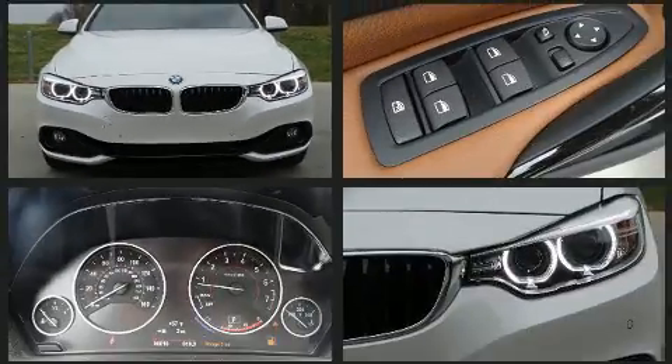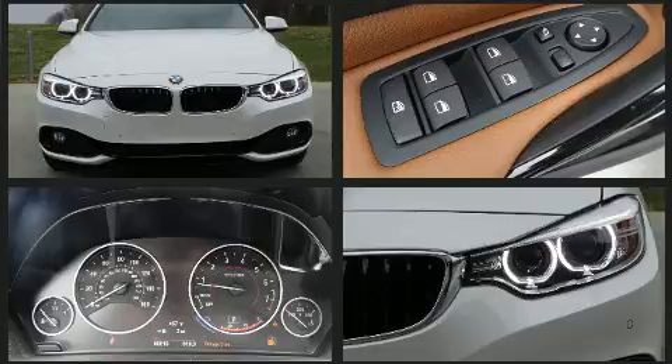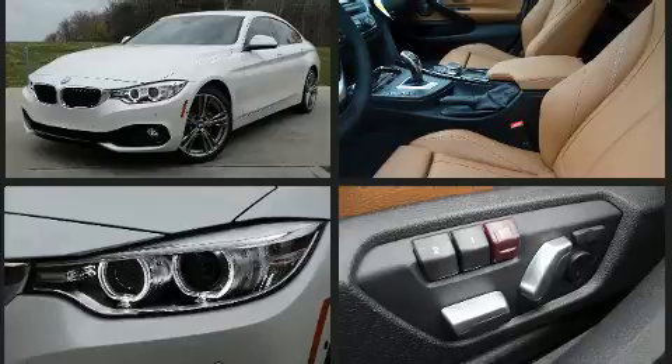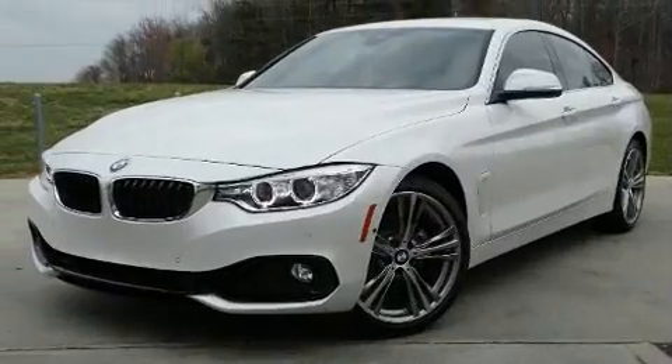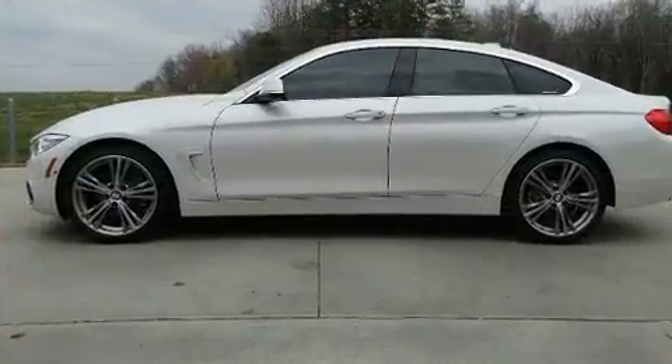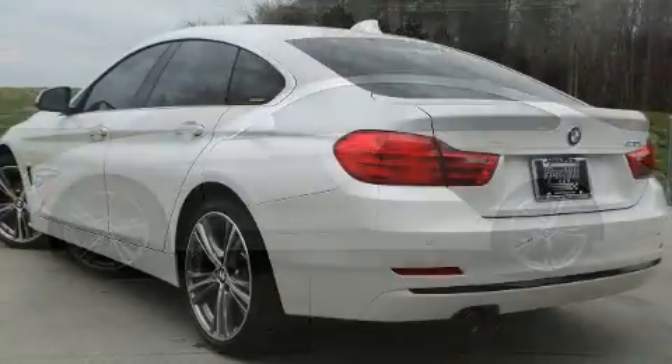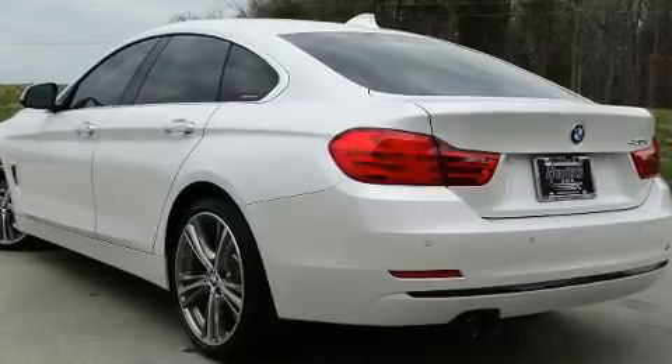BMW made sure to keep road handling and sportiness at the top of its priority list. Smooth gear shifts are achieved thanks to the two-liter four-cylinder engine. For added security, Dynamic Stability Control supplements the drivetrain. The engine breathes better thanks to a turbocharger, improving both performance and economy.